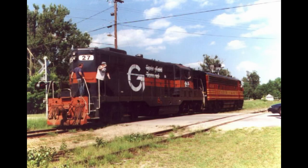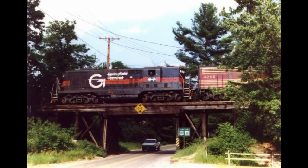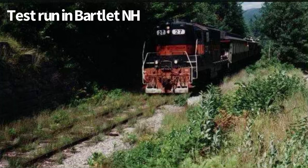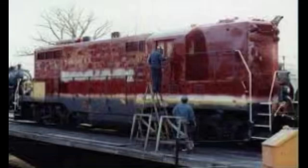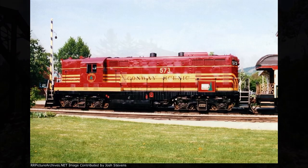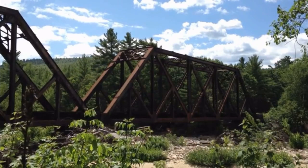In 1995, 573 was purchased by Conway Scenic Railroad and was moved to their property by EMD F7 number 4266. There, she underwent a slight overhaul and was repainted back to her Red Wing paint scheme and also renumbered back to 573. She began pulling passenger excursions almost immediately after.